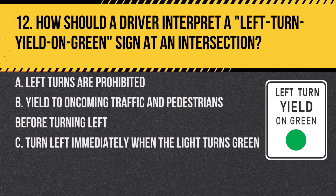Question 12. How should a driver interpret a left turn yield on green sign at an intersection? A. Left turns are prohibited. B. Yield to oncoming traffic and pedestrians before turning left. C. Turn left immediately when the light turns green. Answer: B. Yield to oncoming traffic and pedestrians before turning left. This sign means you can turn left on a green light, but you must yield to other traffic and pedestrians first.